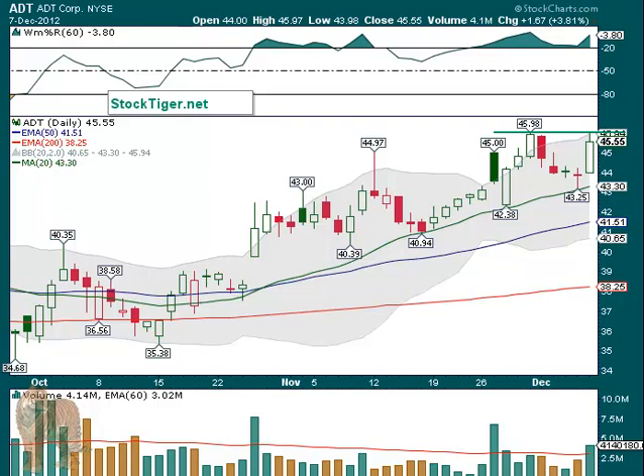Hello for Monday, December 10th. No market charts today because they're in the newsletter, StockTiger.net, upper top right-hand corner. You'll find the link to them. Loads of charts over there and some very interesting videos as well, so please take a look there.